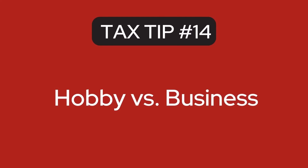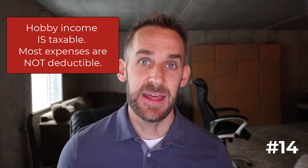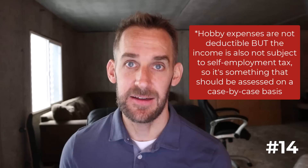The next tip: do you want a hobby or a business? If you have a hobby, you might think you don't have to pay any tax — but that's wrong. Hobby income is actually taxable and most expenses are not deductible. Business income is taxable too, but most expenses are also deductible. There's really no compelling reason I can think of why you wouldn't want to be a business and take advantage of all those deductions to reduce your taxable profit and the tax you have to pay.